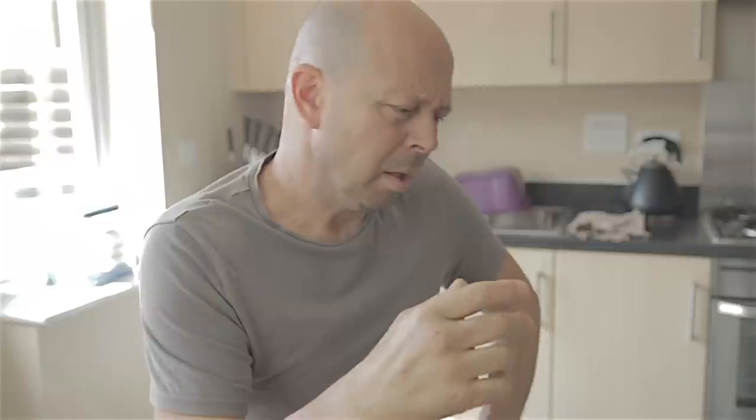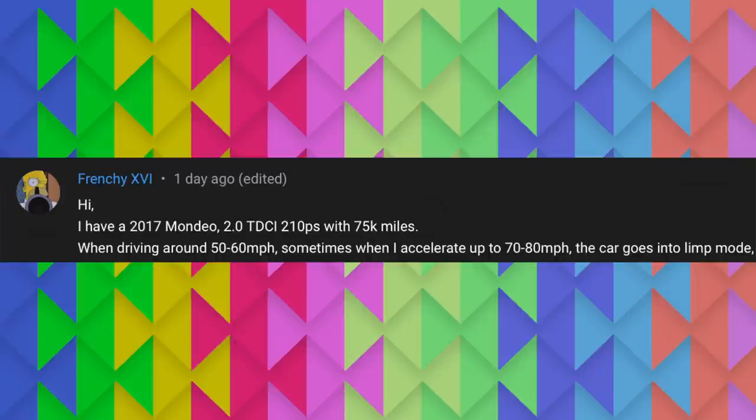Anyway, I was scrolling through my comments the other day and came across this particular comment. It made me laugh in the middle of the workshop. This comment is from a guy called Frenchy XVI — XVI is Latin numerals, so X is 10, V is 5, and I is 1 — that's Frenchy 26. Anyway, let's see what Frenchy wrote: 'Hi, I have a 2017 Mondeo 2 litre TDCI 210 PS with 75,000 miles on the clock.'